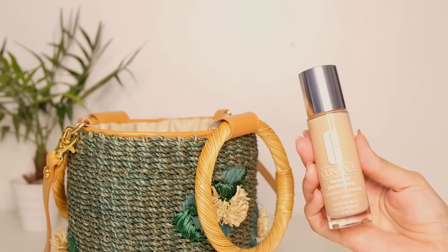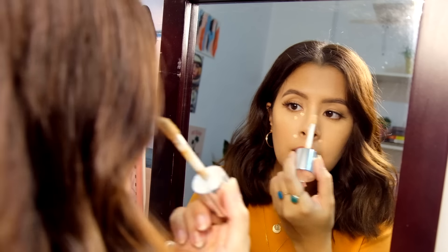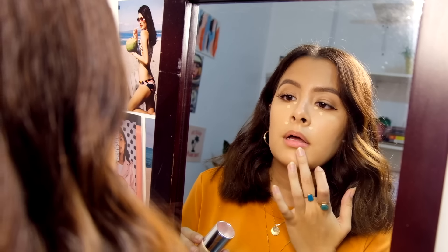Next up is my Clinique Beyond Perfecting Foundation Concealer in Neutral. It's lightweight and super moisturizing.